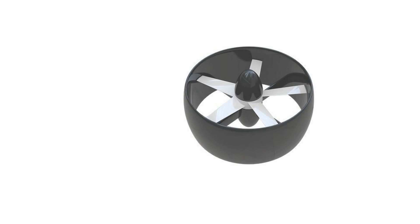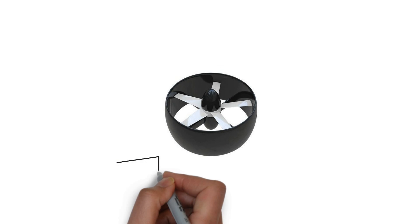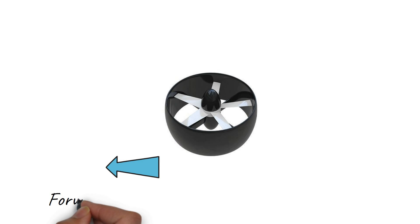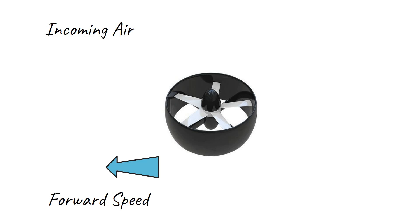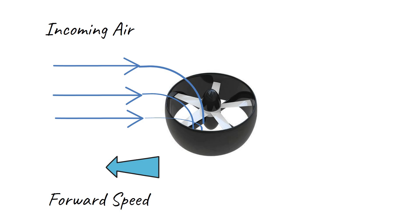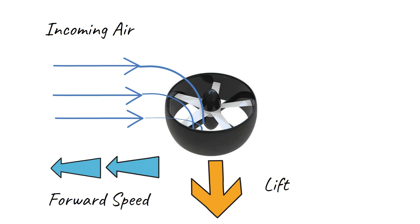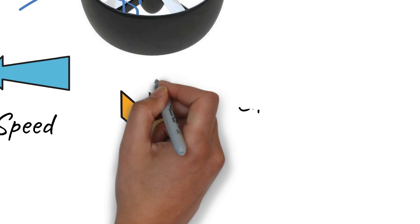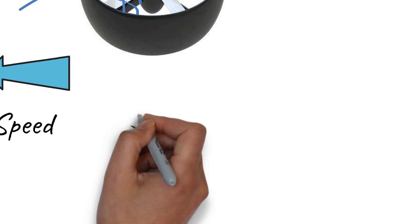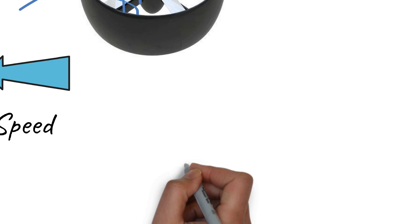It is the second disadvantage, however, that is the most concerning. The fixed ducted fans are aerodynamically problematic in forward flight. Not only does the duct produce drag in forward flight, but the lift from the duct is also significantly reduced as forward speed increases. The reason is that the air has to bend up to 90 degrees as it passes over the duct for the intake of the propellers. As forward speed increases, so does the air's momentum, and it gets increasingly difficult for it to bend into the propeller.